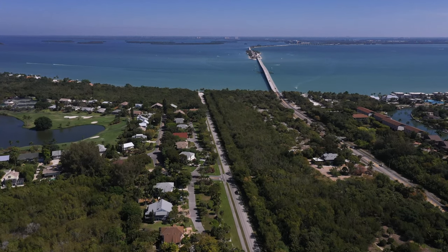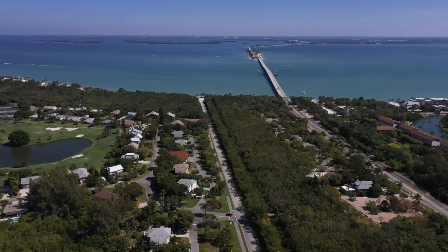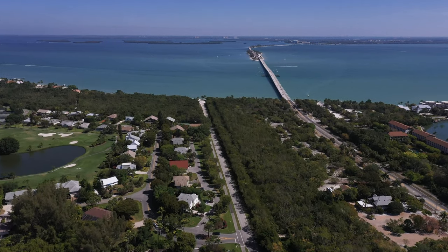On the right hand side there you'll see the Chamber of Commerce. I definitely recommend visitors stop there on their way onto the island. It has all the local activities, different ideas, places to stay.